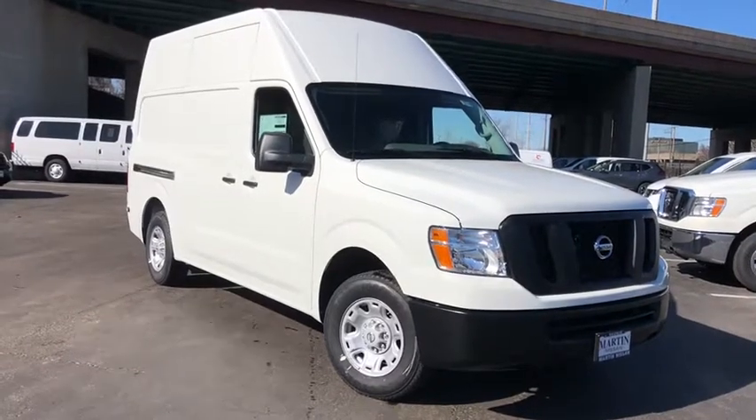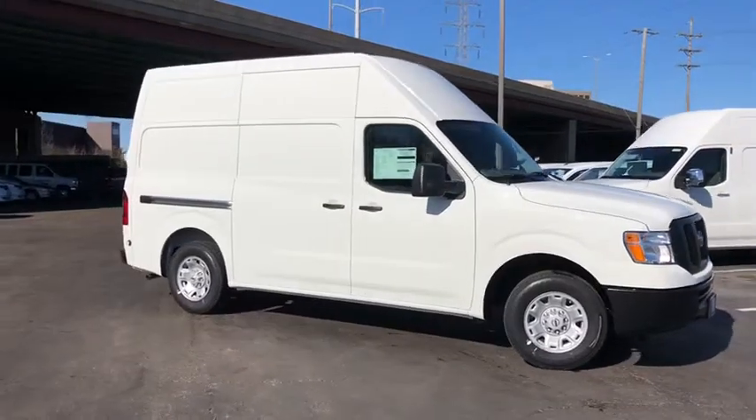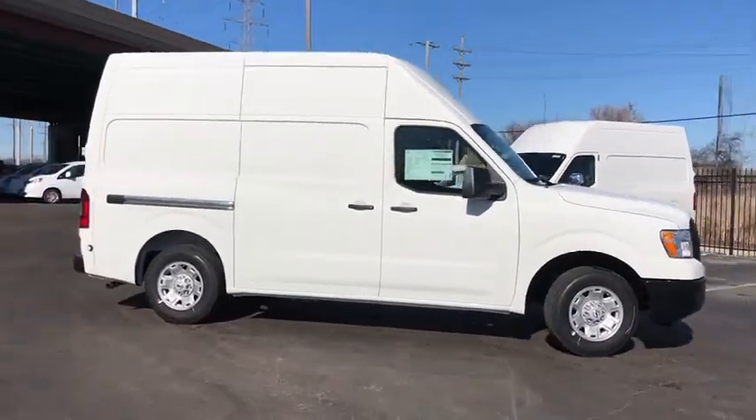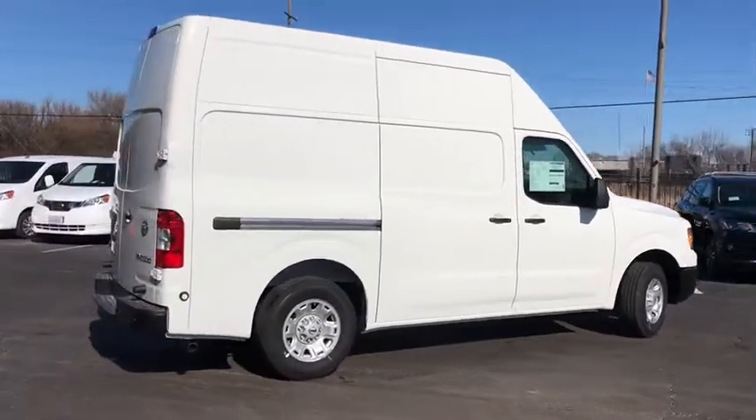You are going to love the 2020 Nissan NV Cargo. The Nissan NV Cargo is a mixture of functionality, efficiency, and performance. A wide variety of styles allows you to pick the perfect match for your needs.